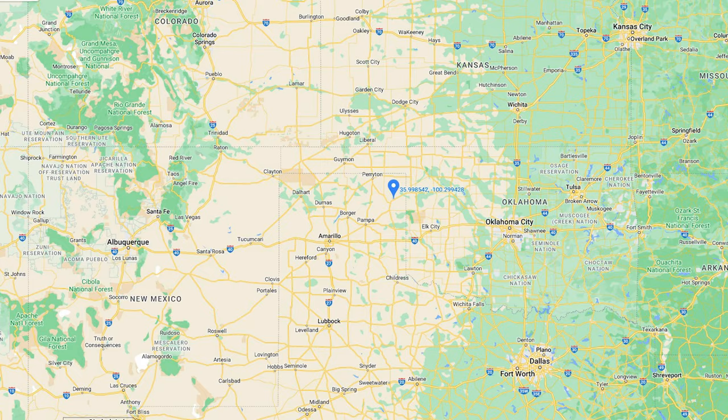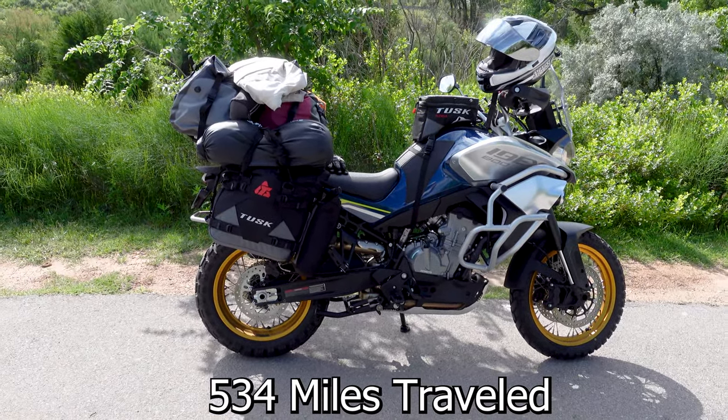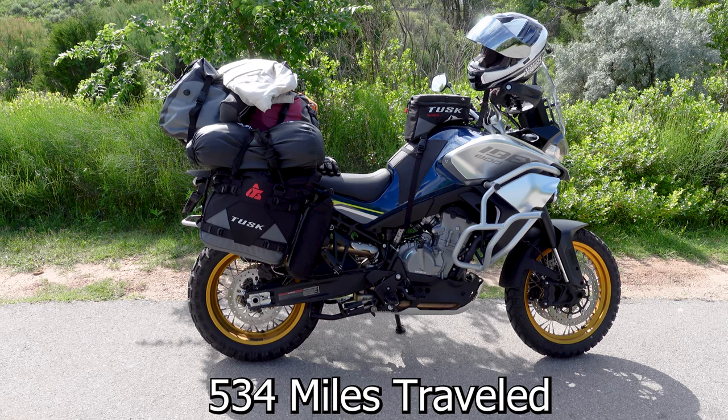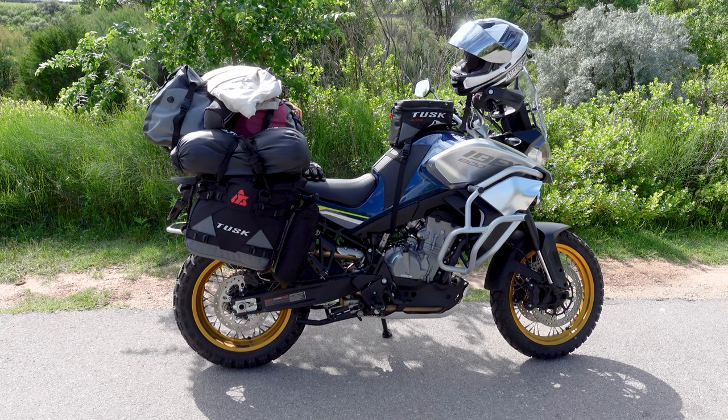I just crossed the Canadian River here in west Texas. The CF Moto has been doing real good. The Ibex, I haven't had any issues with it. It's been pretty nice to travel on. I really don't have any complaints — it's quite comfortable.